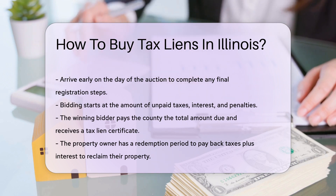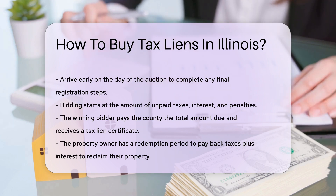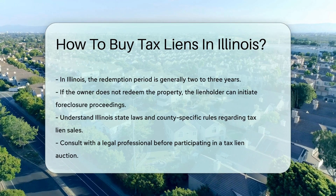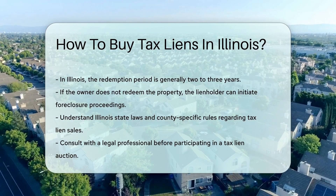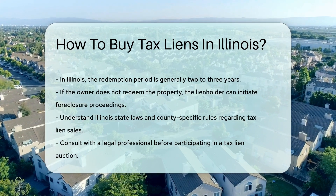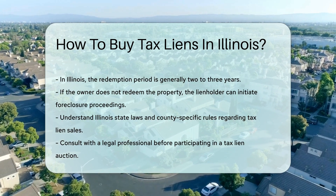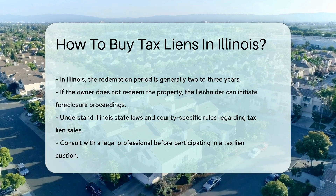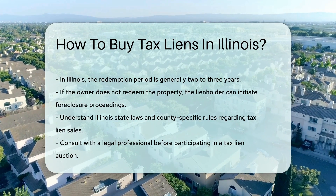The property owner has a redemption period to pay the back taxes plus interest to reclaim their property. In Illinois, this period is generally two to three years. If the owner does not redeem the property, the lienholder can initiate foreclosure proceedings. It is essential to understand Illinois state laws and county-specific rules regarding tax lien sales. Consulting with a legal professional before participating in a tax lien auction is advisable.